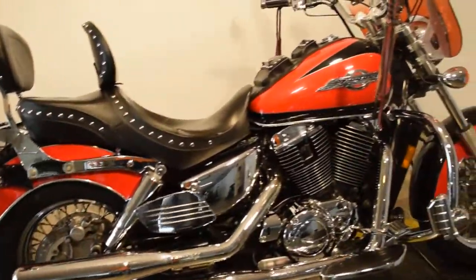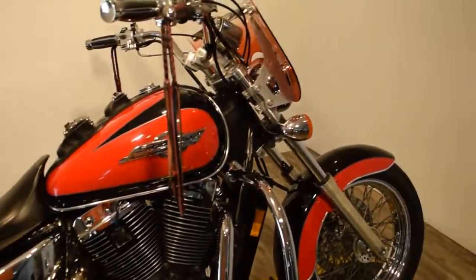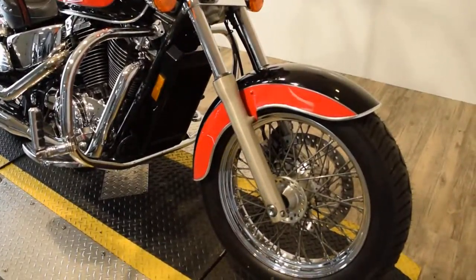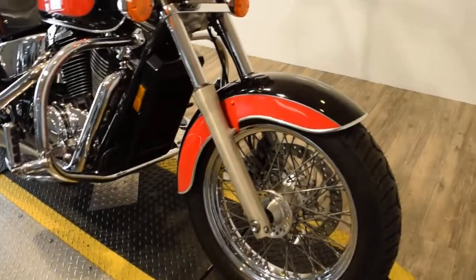It's got two brand new tires on it. The bike has been serviced and safety inspected and it's ready for the road. You can see 25 more pictures of this bike, get pricing information, fill out a credit app, and find out what your trade-in is worth.